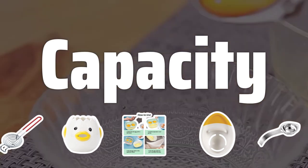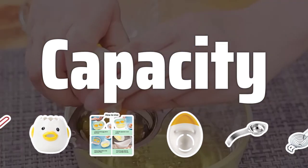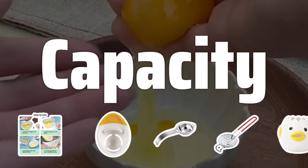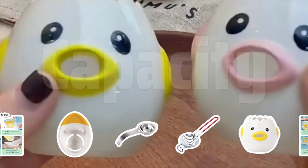Capacity. Consider the capacity of the egg separator based on your usage. Are you separating eggs occasionally or regularly? A larger capacity separator is more efficient for frequent use.